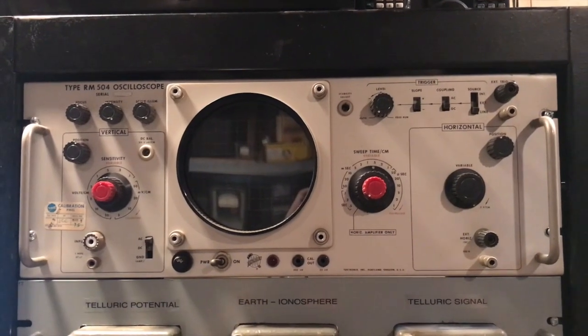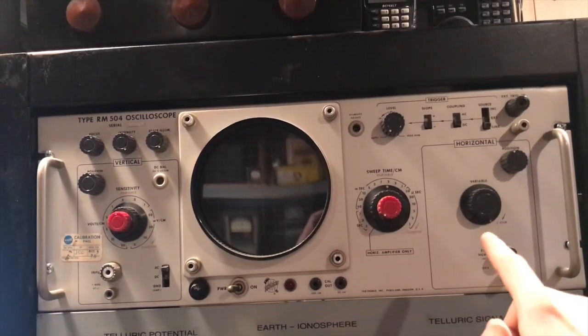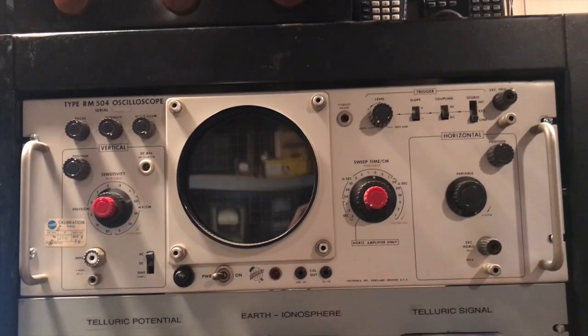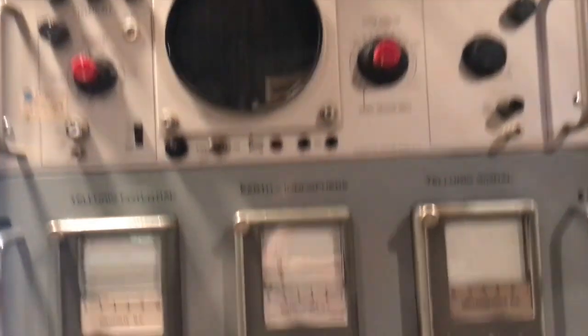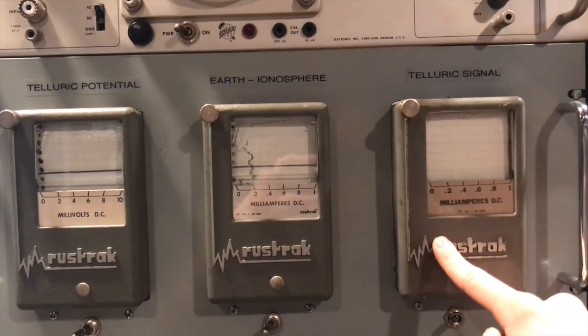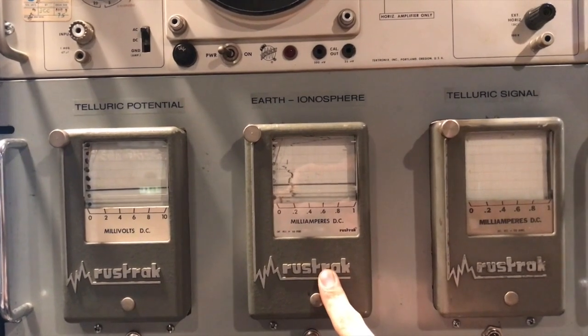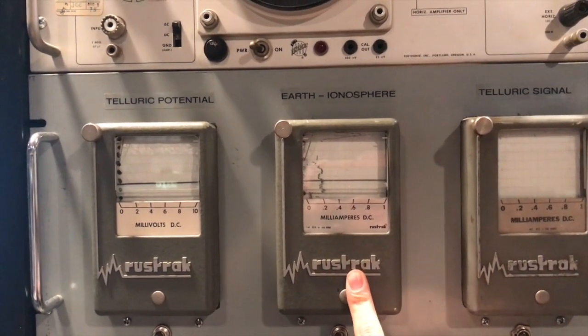To go over the specific bay sections of the seismic rack: here we have the oscilloscope, which allows us to visually observe the waveforms coming off the receivers, antenna, and telluric leads. Below are three chart recorders. This one measures the telluric signal coming off the receivers. This one measures the earth-to-ionosphere, or above-ground signal, likewise coming off the receiver.